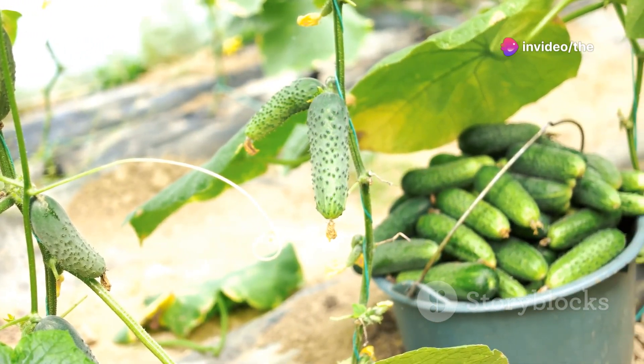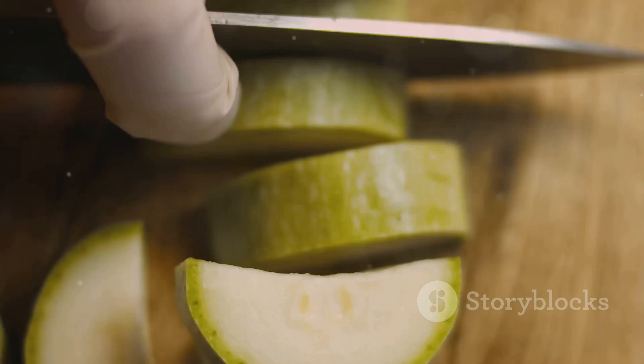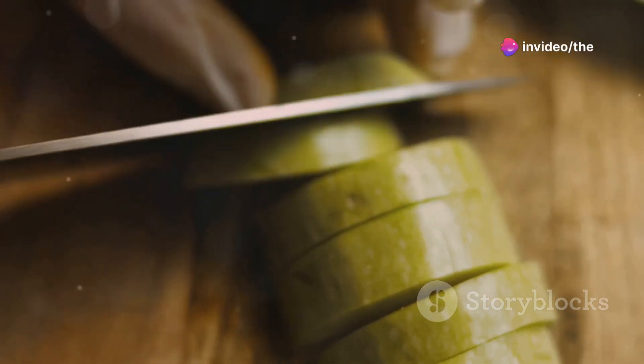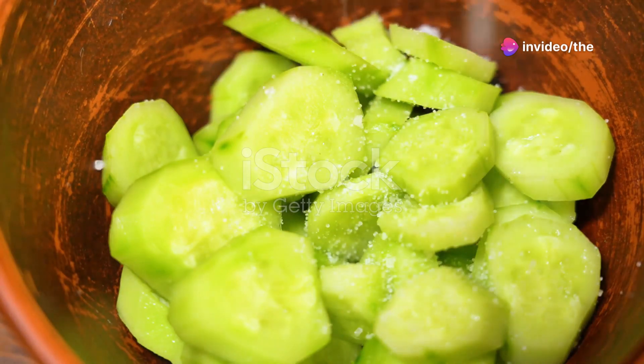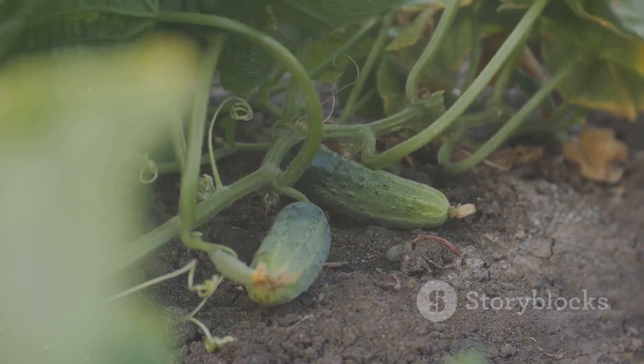First up, we have the classic Straight Eight cucumber. As the name suggests, these cucumbers grow straight and are perfect for slicing. They have a mild, refreshing flavor and are great for salads or snacking. Straight Eight cucumbers are easy to grow and produce high yields, making them a favorite among beginners.